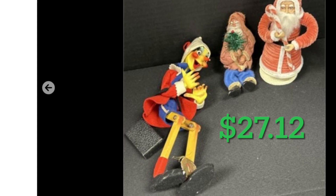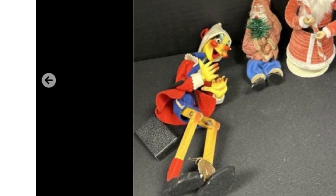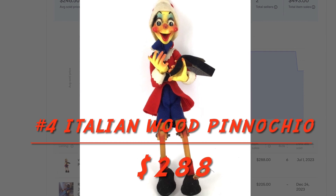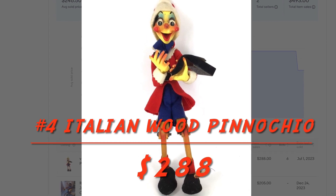Another tray of items for $27.12, and I sold that wonderful wood Pinocchio for $288. I believe that also went to Italy.